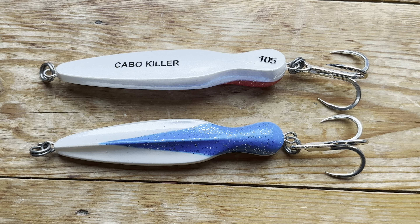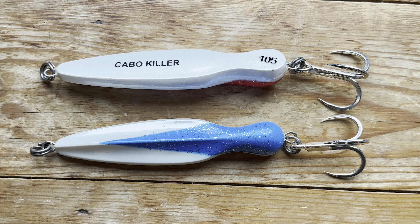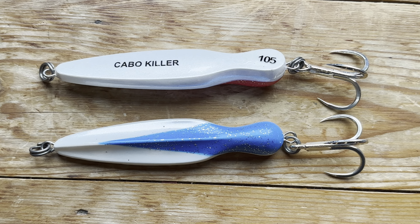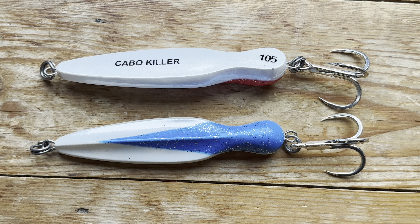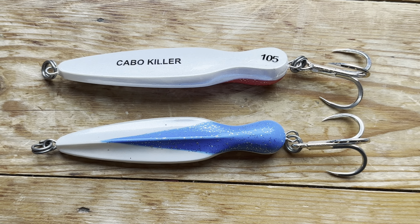I will put a link below as to where you can get these from, because you can't go direct to Janssen as he won't ship outside of Mexico. But if you go to Fish and Save, they do ship his lures worldwide, and I found I got mine within about a week of sending an order to them, so I'm quite happy with that.